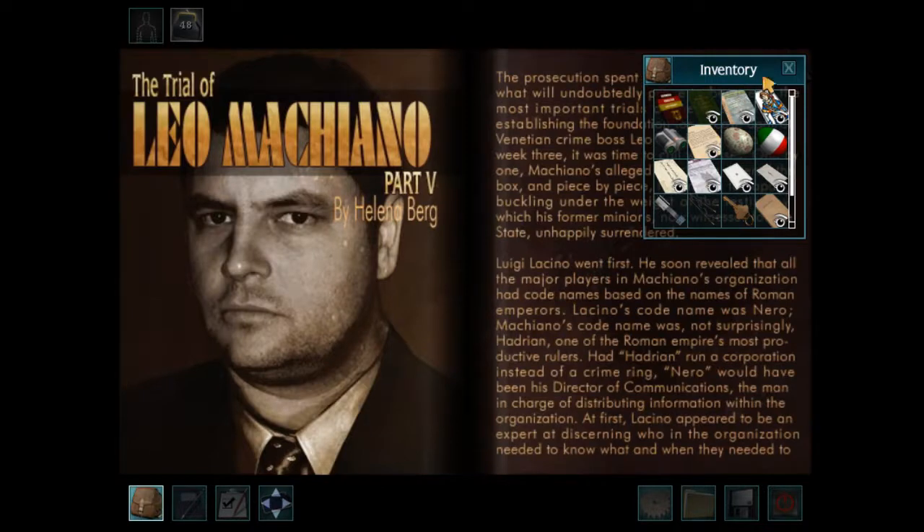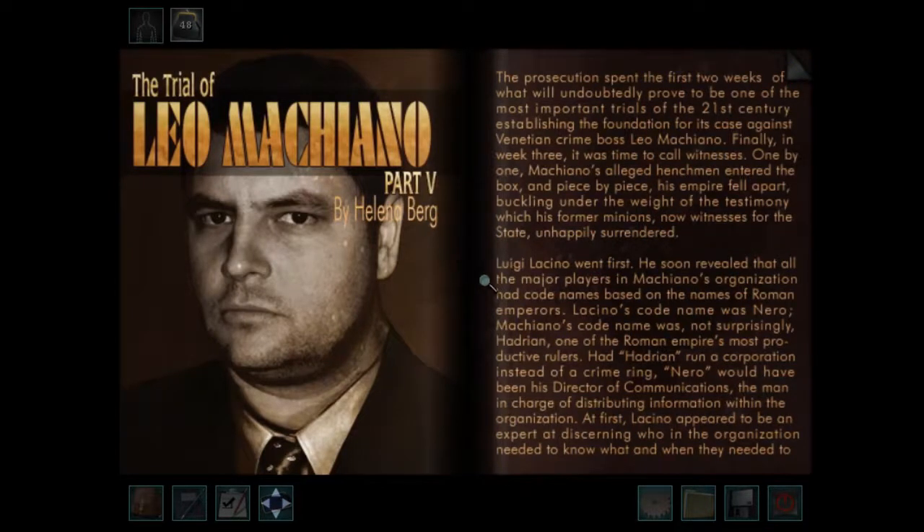Let's translate this with our new journal. The Trial of Leo Macchiano by Helena Berg. The prosecution spent the first two weeks establishing the foundation for its case against Venetian crime boss Leo Macchiano. Finally, in week three, it was time to call witnesses. One by one, Macchiano's alleged henchmen entered the box, and piece by piece his empire fell apart. Luigi Latino went first. He revealed that all major players had code names based on Roman emperors. Latino's code name was Nero. Macchiano's code name was, not surprisingly, Hadrian — one of the Roman Empire's most productive rulers.